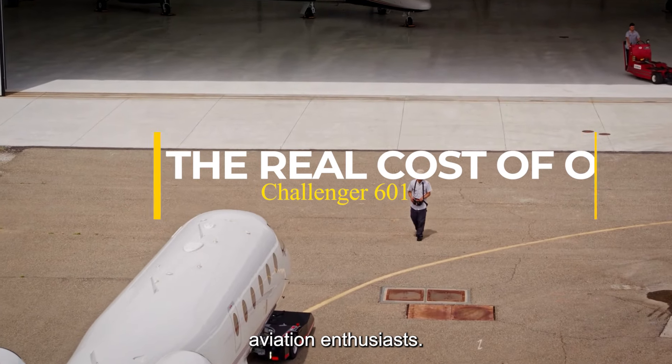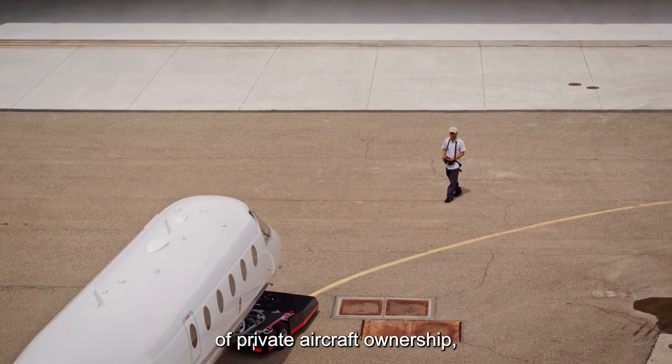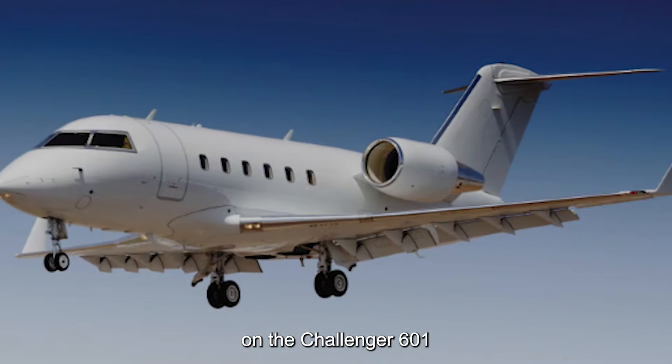Welcome back to our channel, aviation enthusiasts. Today, we're delving into the world of private aircraft ownership, focusing specifically on the Challenger 601.